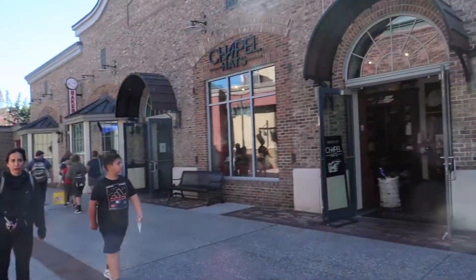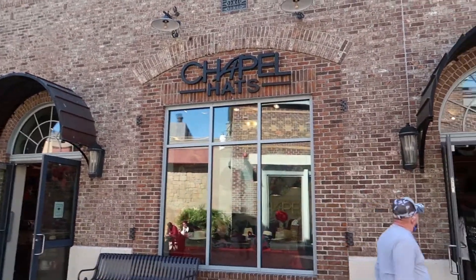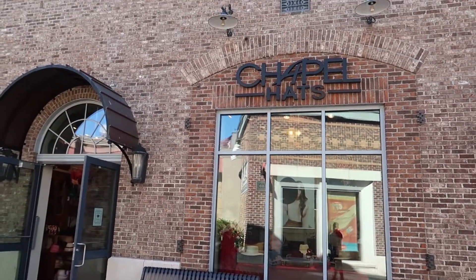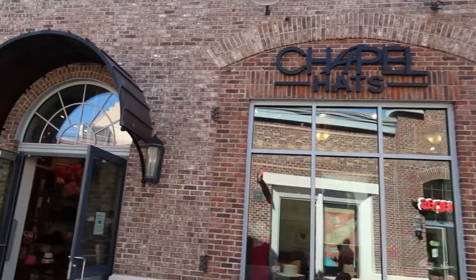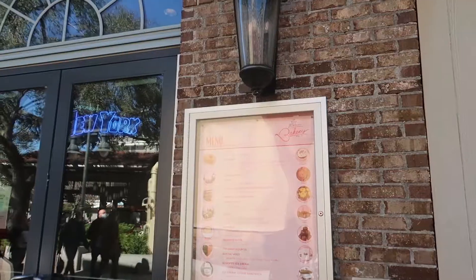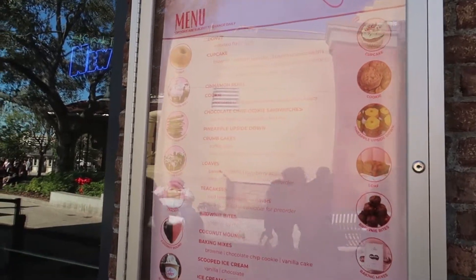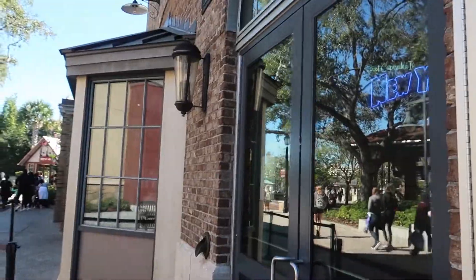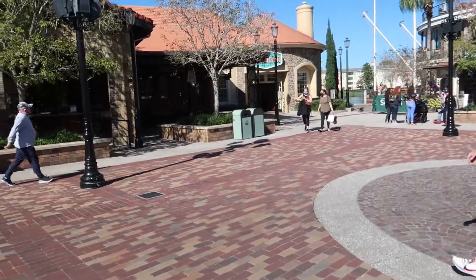On the opposite side of that is Chapel Hats — a really cool spot if you love crazy hats. They have all kinds: top hats, fedoras, any sort of hat you want, you'll find it here. As we keep going we have a bakery — Erin McKenna's Bakery — with cupcakes, brownies, donuts, cinnamon rolls, all sorts of things.